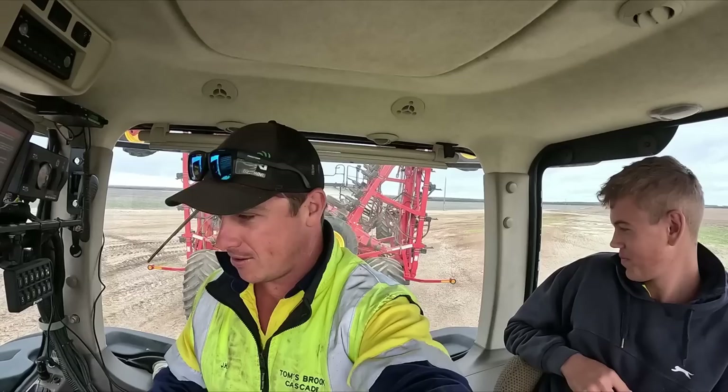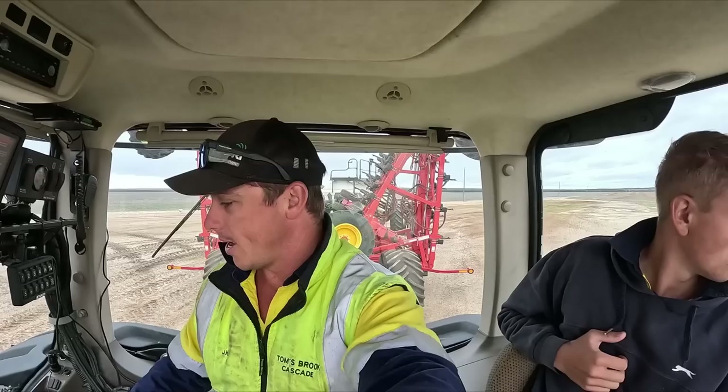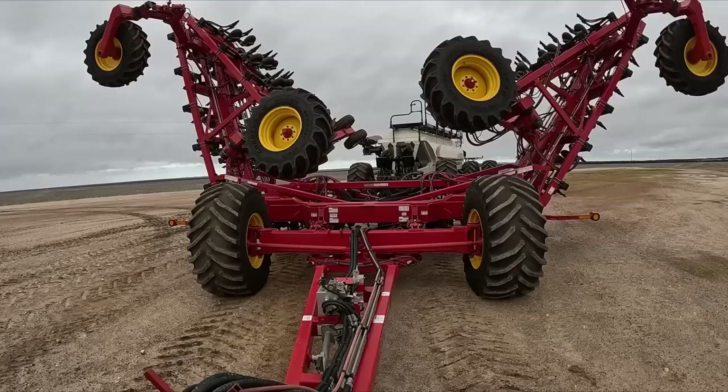This paddock is all sprayed and ready to roll. Now we're just going to get some seeding done. We're down at the paddock now and we've got a few things to go through before we can even think about seeding — we're going to fold out, get into lining up, do a seed check, and then show George the screen and head off.